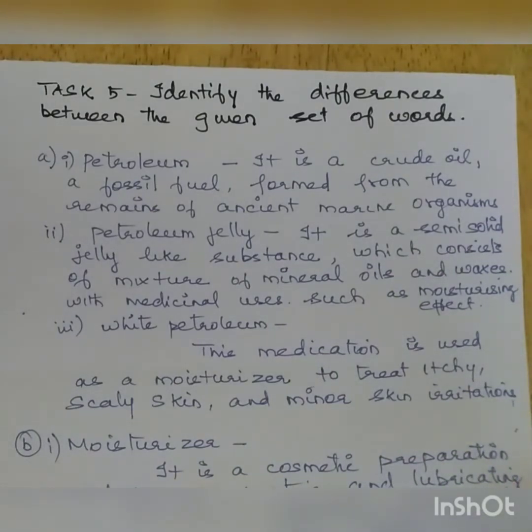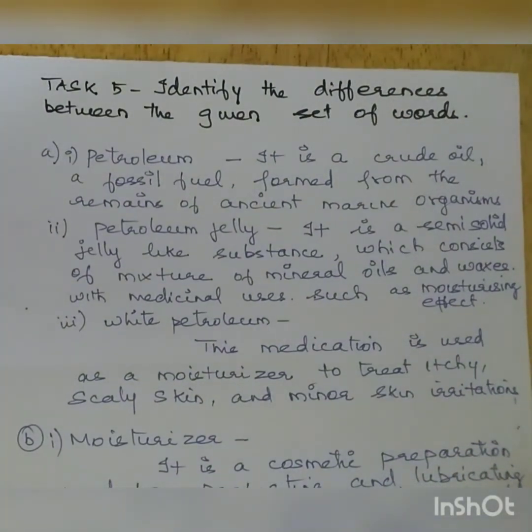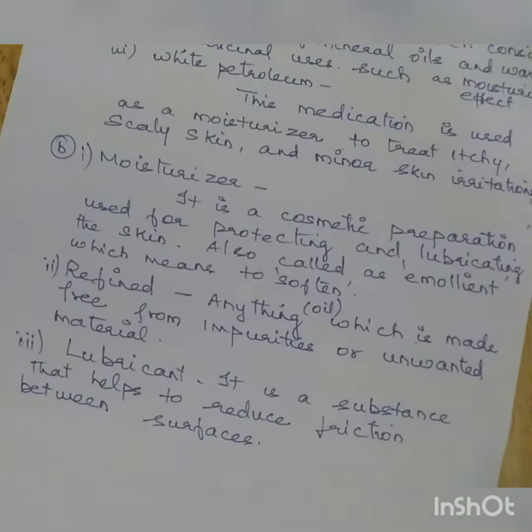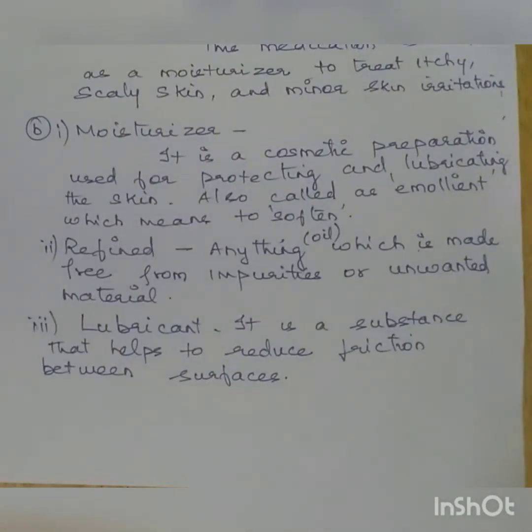Task 5: identify the differences between given sets of words. First set — Petroleum: it is a crude oil or fossil fuel, formed from the remains of ancient marine organisms. Petroleum jelly: it is a semi-solid, jelly-like substance consisting of a mixture of mineral oils and waxes with medicinal uses such as moisturizing. White Petroleum: this medication is used as a moisturizer to treat itchy, scaly skin and minor skin irritations.